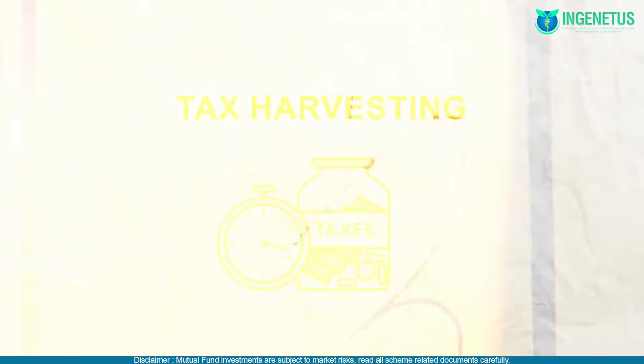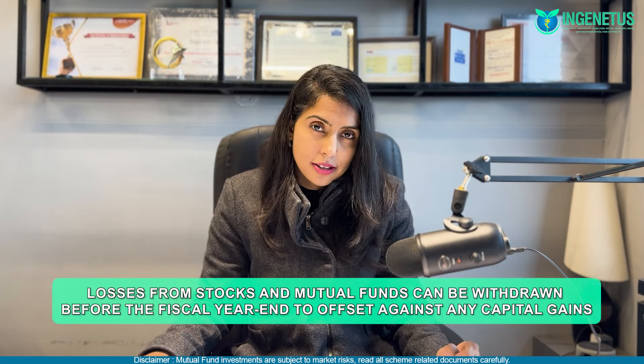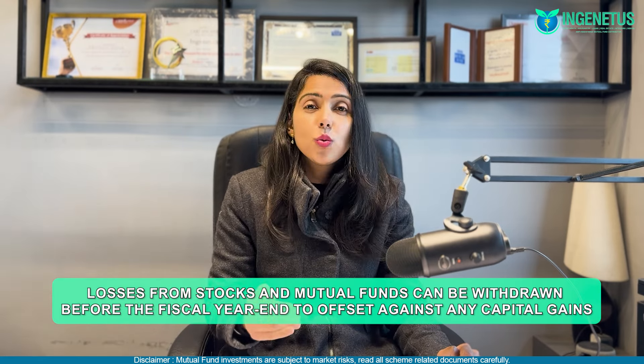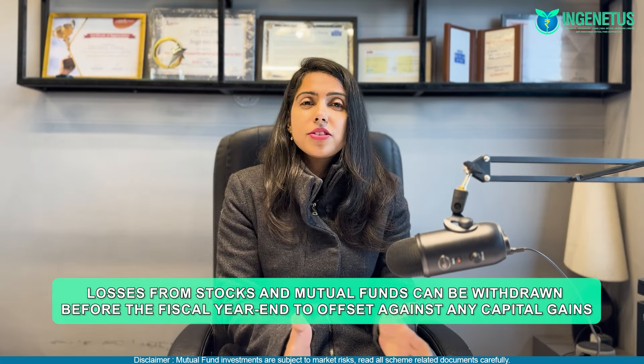One final tip: if you are accruing capital gains from investments but also hold certain stocks or mutual funds in equity that are currently at a loss, you can withdraw those loss-making investments before the end of the financial year and use them to set off against the capital gains you have generated. Once you have reduced your tax liability this way, you can then repurchase those same stocks in equity in the next financial year, thereby helping you reduce your taxes further.